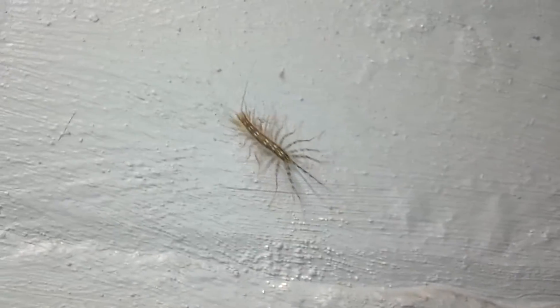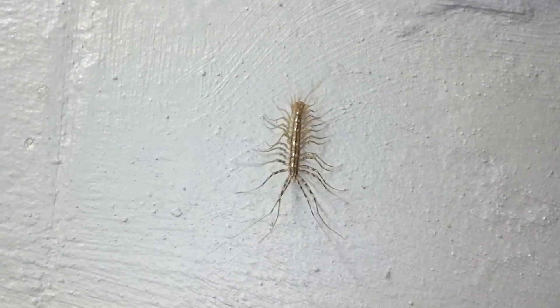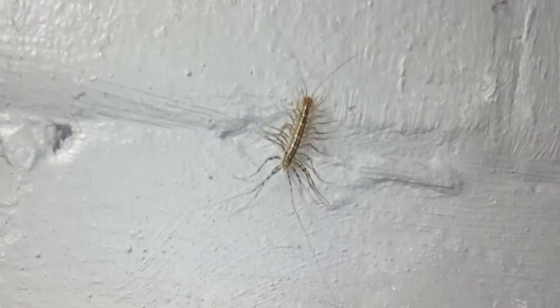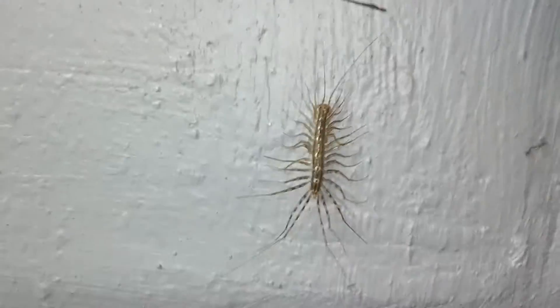That's like hardly a crawl right there. These big ones move even faster than that. When they really move, I don't even want to think about how fast they're moving. But this is just creepy crawly.